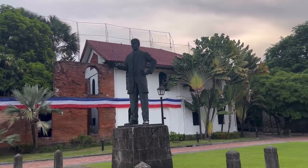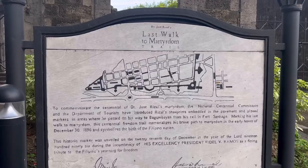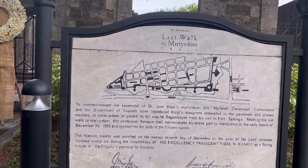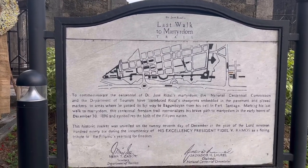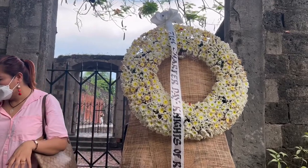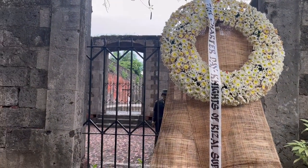This place is historically very significant, particularly during the last days of Dr. Jose Rizal. On December 30, 1896, Jose Rizal made his final walk from Fort Santiago to Bagumbayan, where he was executed.